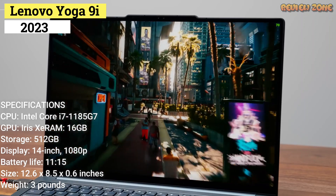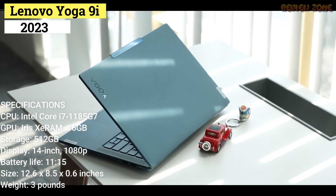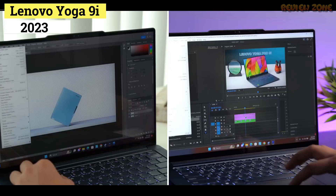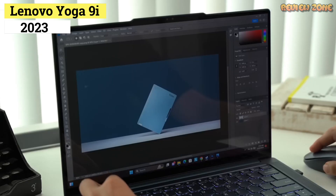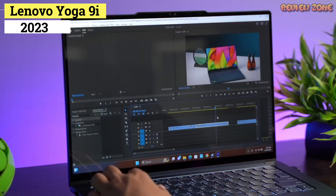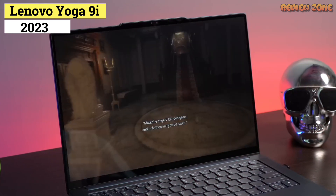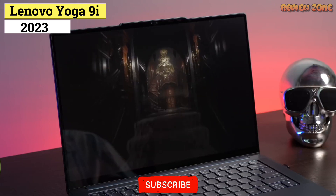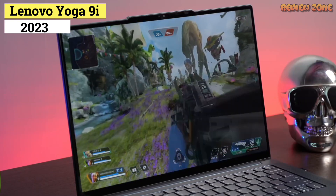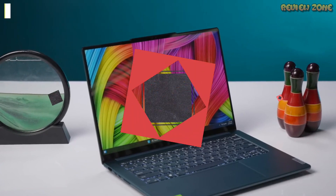As you'd expect from a Yoga series laptop, the Yoga 9i has a premium, ultra-portable chassis and a unique hinge that doubles as a rotating soundbar speaker. As a 2-in-1, that hinge can rotate 360 degrees to convert the Yoga 9i into a tablet or be placed in tent mode so you can watch movies without a keyboard in the way. The display is crisp, vibrant, and bright, and favorite extras include a webcam cover, a slot for the improved active pen, and a fingerprint sensor. Unfortunately, there is no IR camera.